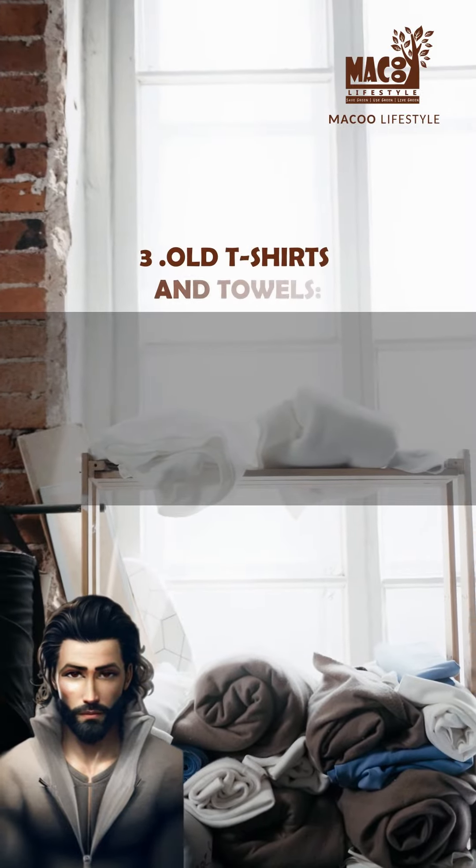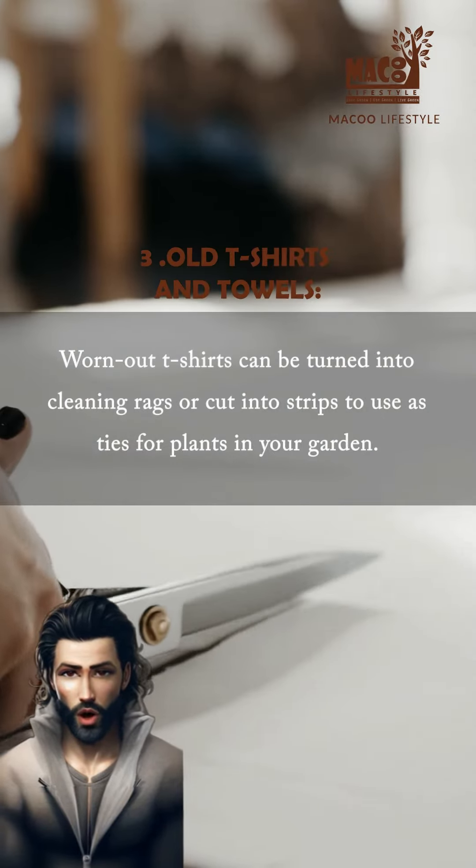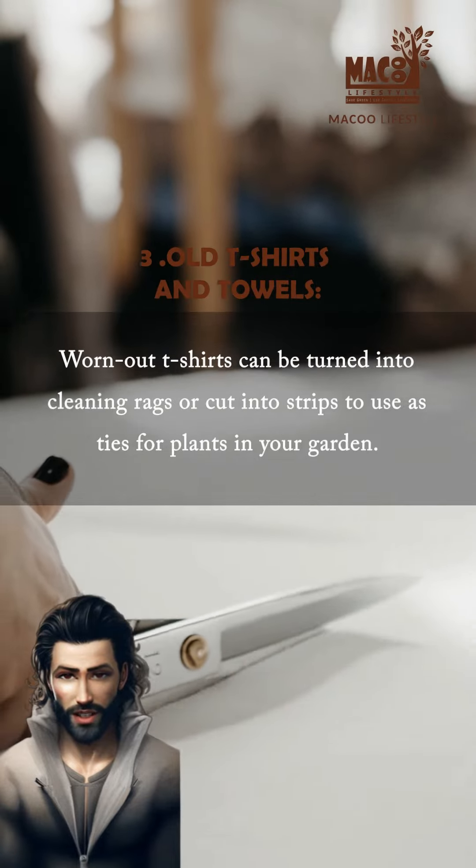Old t-shirts and towels. Worn-out t-shirts can be turned into cleaning rags or cut into strips to use as ties for plants in your garden.